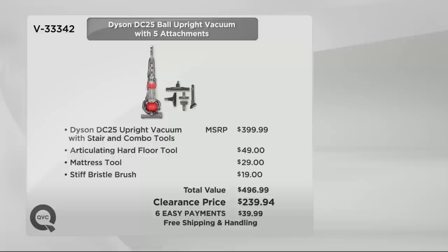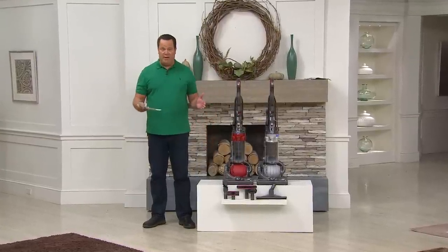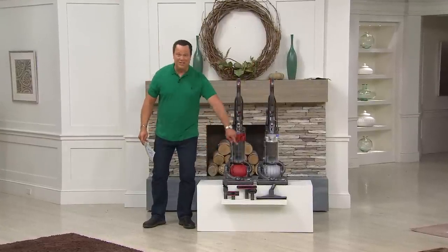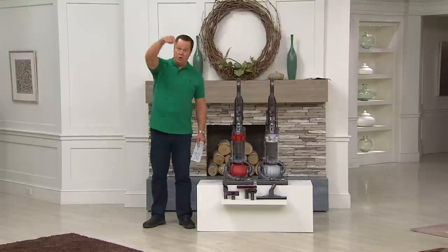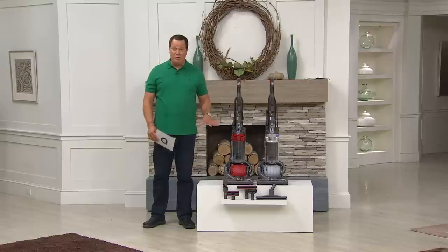We have two beautiful colors: red and silver. All of the accessories are coming along with this, because when we bring a Dyson to QVC, we never give you just what they give you anywhere else. We give you all the extra accessories as well and bring it down to a super low price. Quantities are limited, so grab your color while you can.